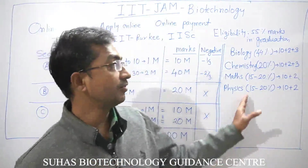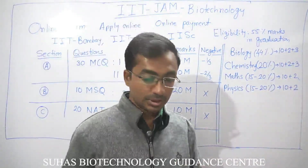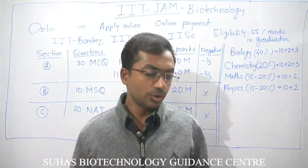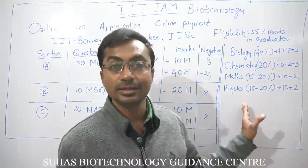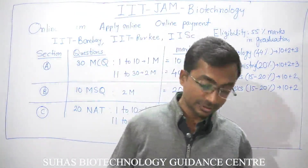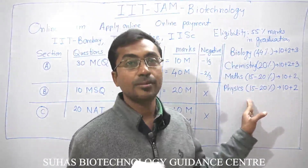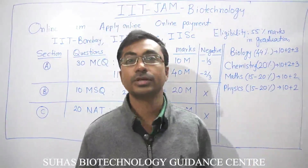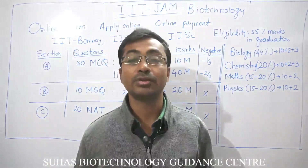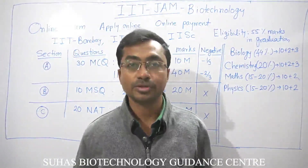For physics, again 15 to 20% weightage is there, and it will not exceed the 10+2 level. Don't try to cover all of physics — focus on laws of motion, work, energy, oscillation, and current electricity. Even 8th to 10th level physics knowledge can be helpful. Physics questions are generally formula-based, so focus on formulas as they are comparatively easy to remember. If straightforward formula questions appear, you can solve them easily — just keep in mind not to go for answers you're unsure of to avoid negative marking. If you like this video, please subscribe to our channel. Thank you.